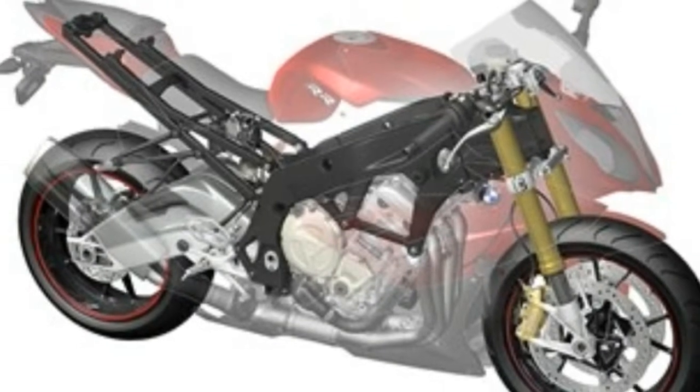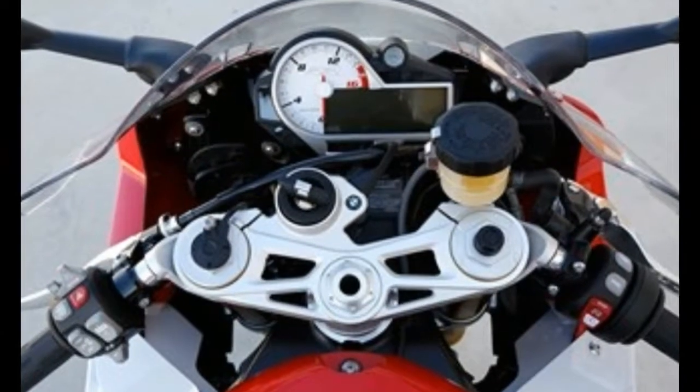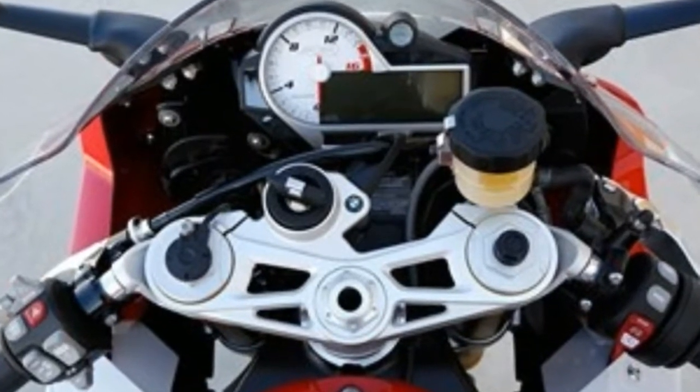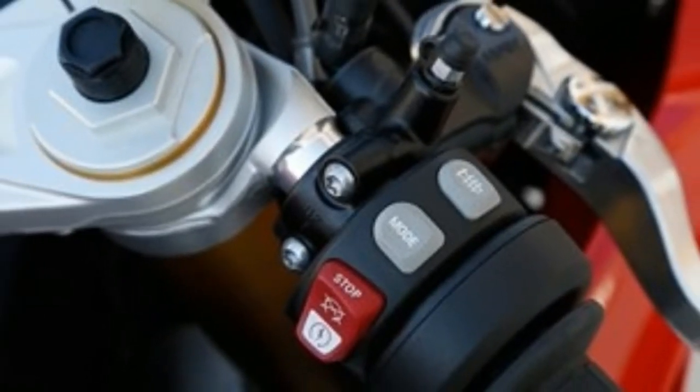A new cylinder head, lighter valves, shorter air intakes, a larger air box, and a fully gas ride-by-wire system add 6bhp, bringing power up to 199bhp and a wider spread of torque.